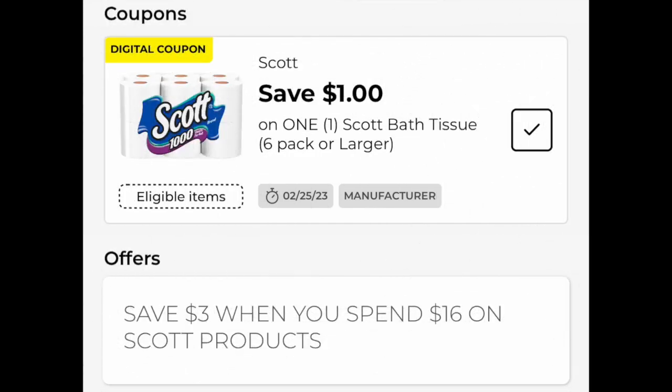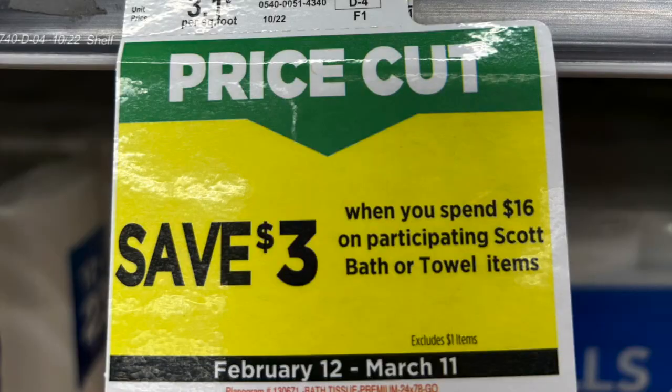Hey friends, Running Kimono here. We are at Dollar General and they have a promotion: save three dollars instantly when you spend sixteen dollars on Scott products. Since we haven't had a really good paper deal, I thought we would look at that today. In today's video we're going to look at any day deals and then Saturday deals. At the store specifically it is Scott products — in the past it included Kleenex and Cottonelle, but this is Scott only, so you really have to pay attention and scan items in the store.